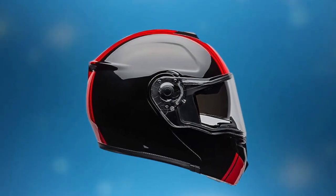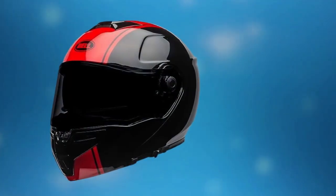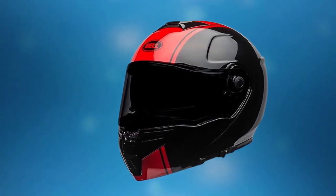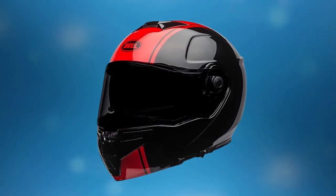Modular design, lightweight and durable shell, velocity flow ventilation system, removable and washable interior lining, anti-fog shield, and DOT certified.